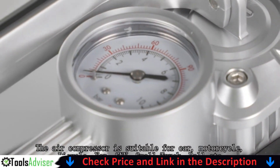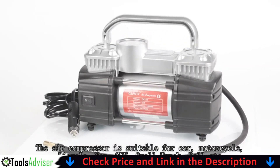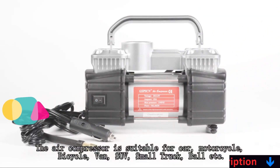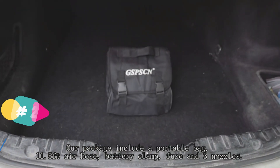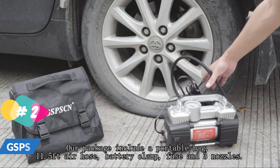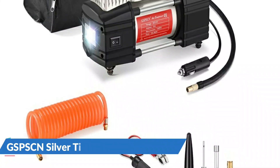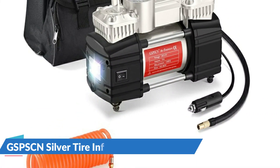Our second best portable air compressor for truck tires is the GSPSCN Silver Tire Inflator Air Compressor. The GSPSCN 12-volt air compressor is made to be utilized with a variety of vehicles, including heavy duty trucks. When the necessary pressure is attained, it has an auto shutoff function that turns the compressor off automatically, avoiding over-inflation and tire damage.